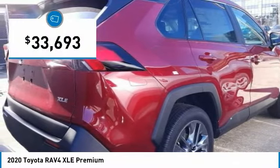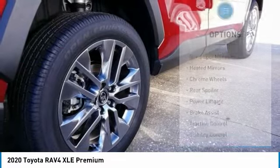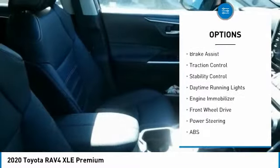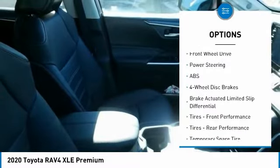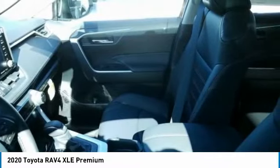And it is priced below $35,000. Here are some of this vehicle's great options: blind spot monitor, heated mirrors, chrome wheels, rear spoiler, power lift gate, brake assist, traction control, stability control, daytime running lights, and engine immobilizer. This beauty is sure to make you the talk of the neighborhood.